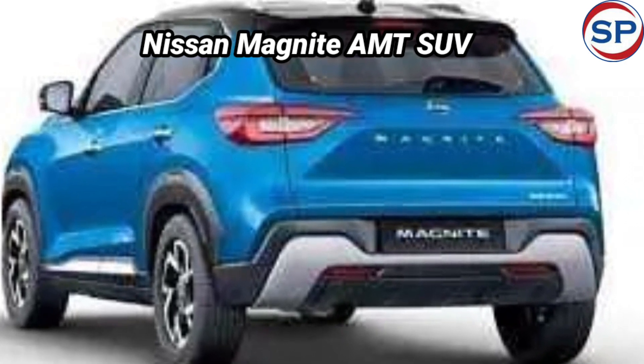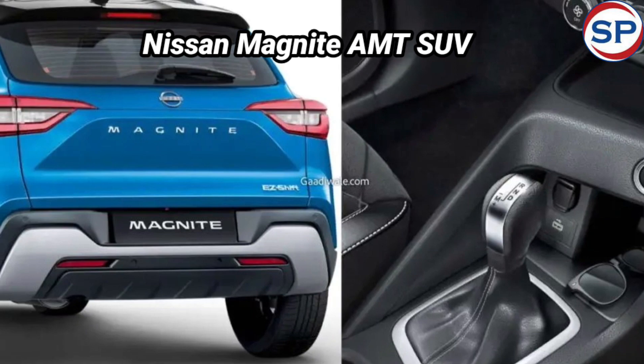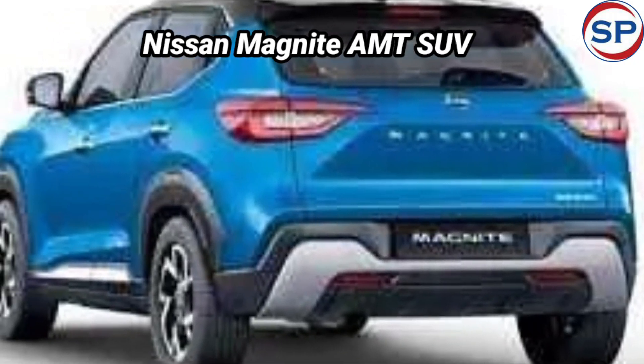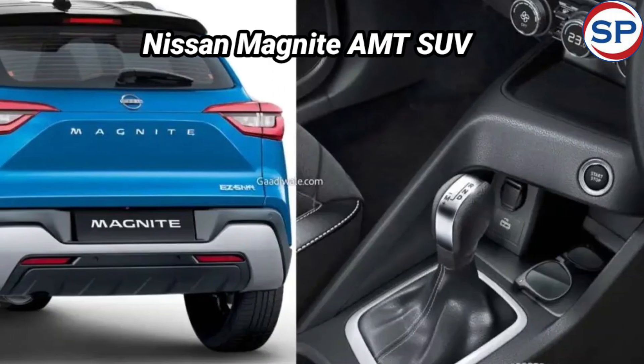Worth noting is that the starting price will only be valid for the month and will change from 11th November 2023. With this, the Nissan Magnite becomes the most affordable SUV in India to be equipped with an AMT.